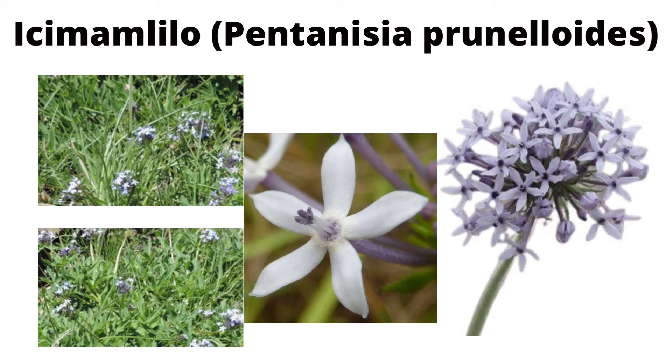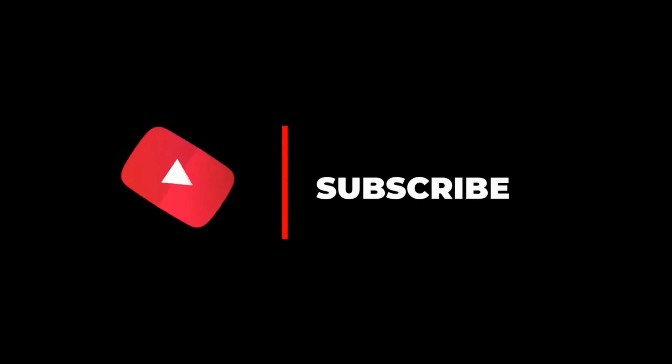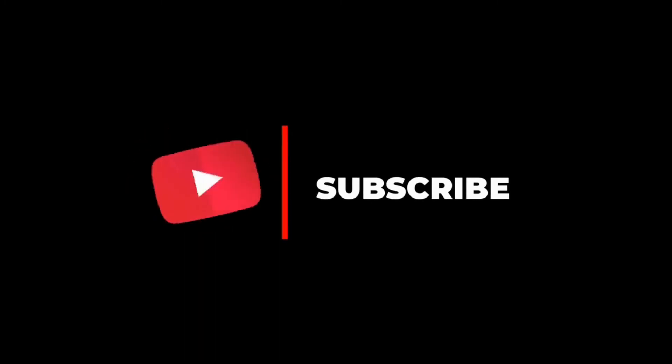That's it for this video. If you have anything to add about Ikumamlilo, you can do that in the comments section. Thank you for listening and bye.